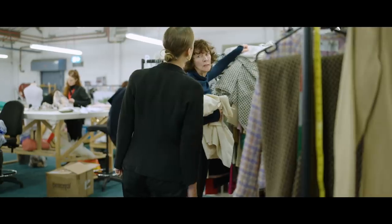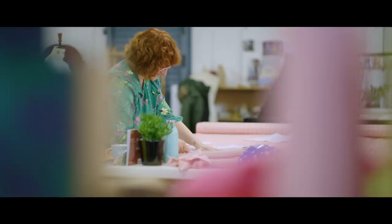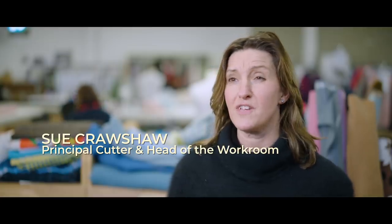Amy, the wardrobe designer, is brilliant. It's a huge team effort. The Queen has a different outfit almost for every scene, and they're all handmade. They are all incredible. By the end, we'll probably have made about 70, 80 costumes for the Queen, and we've done over 40 for Margaret.